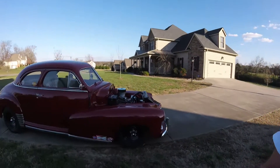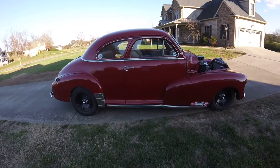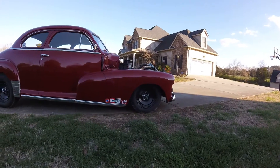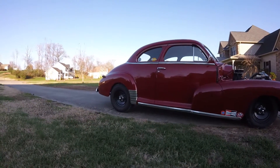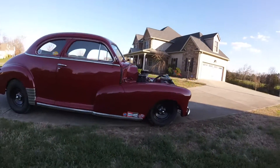Everybody, this is your boy Jay coming in, live and local. Gonna take a quick video of my car — see what you think. 1948 Chevy coupe, sport coupe actually. Got the right stance, I love the stance of it — lower in the front, raised in the rear. Business in the front, party in the back.